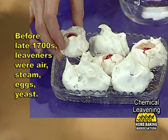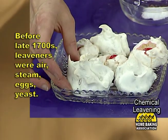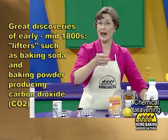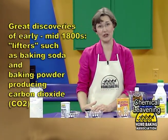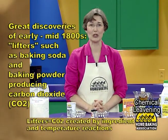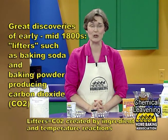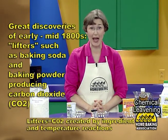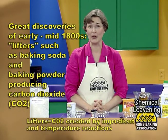So these macaroons and forgotten meringue cookies were typical of those early days. Great discoveries of the 1800s should always include the lifters, which is the term we use to describe the CO2 that's incorporated in the batter and dough by the reaction of baking powder and baking soda.